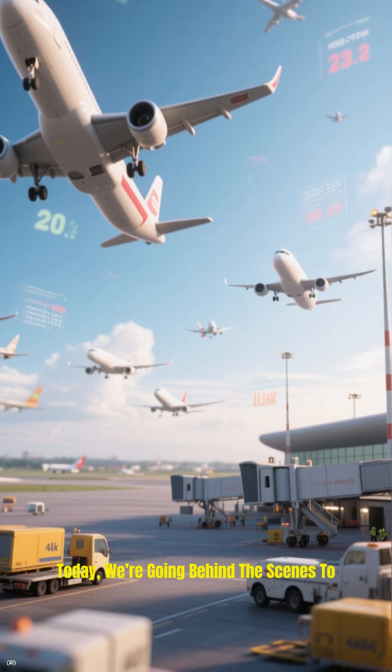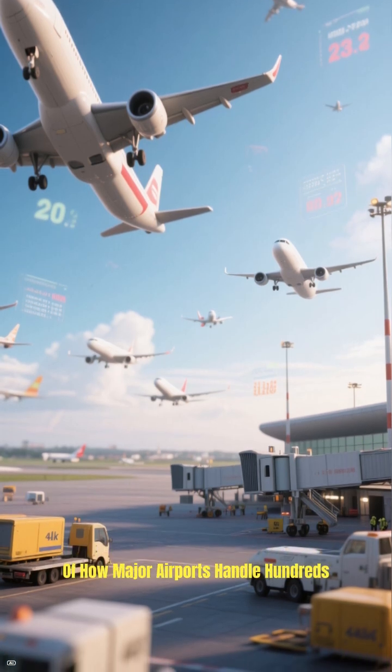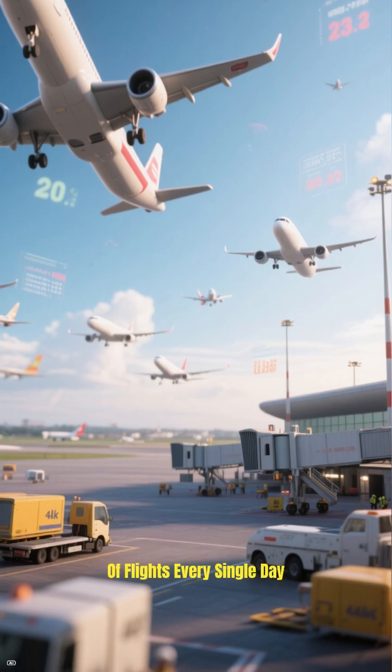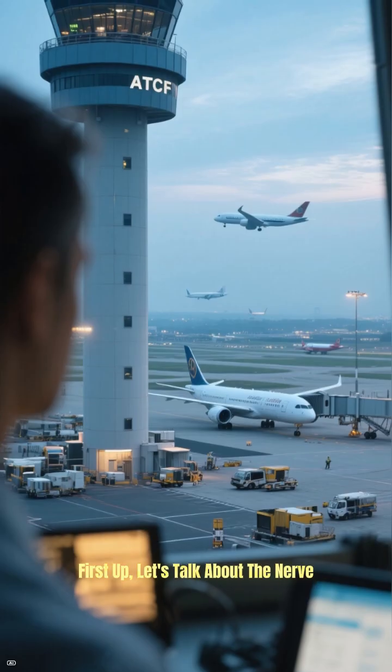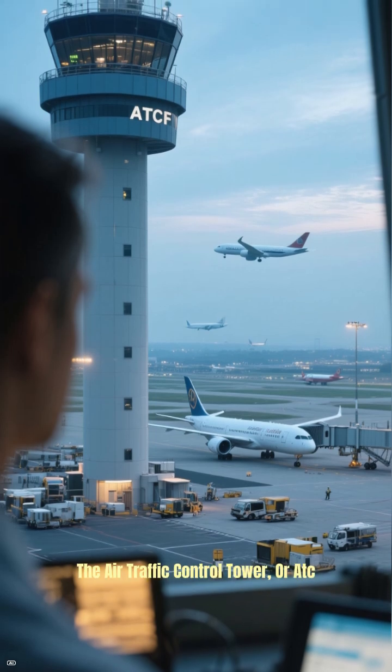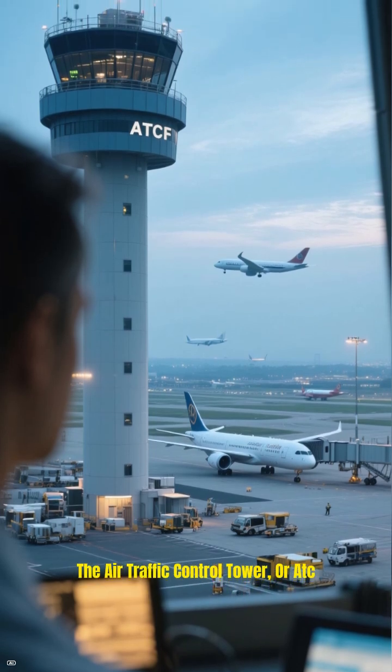Today, we're going behind the scenes to uncover the secrets of how major airports handle hundreds, even thousands, of flights every single day. First up, let's talk about the nerve center of the entire operation, the air traffic control tower, or ATC.